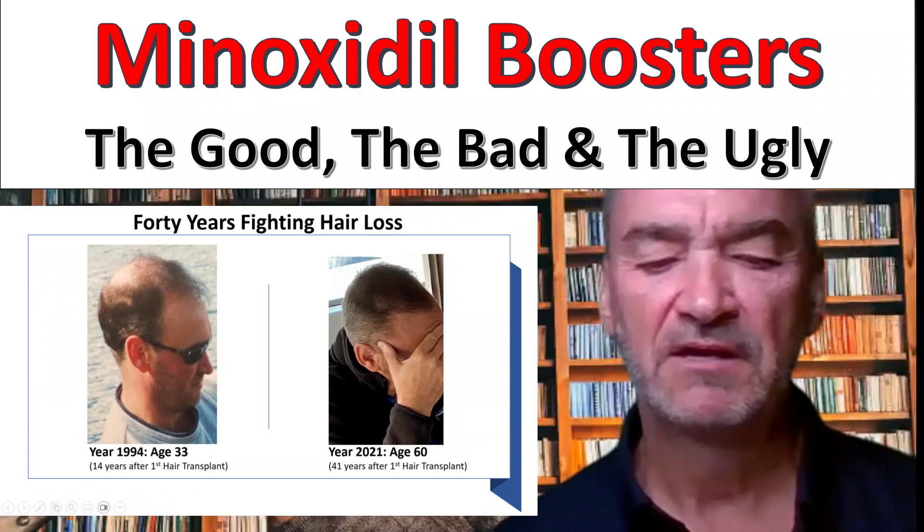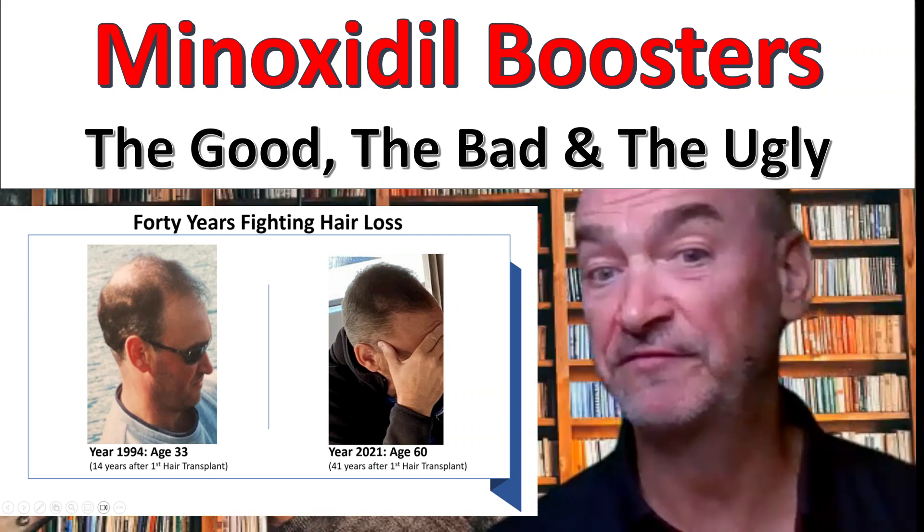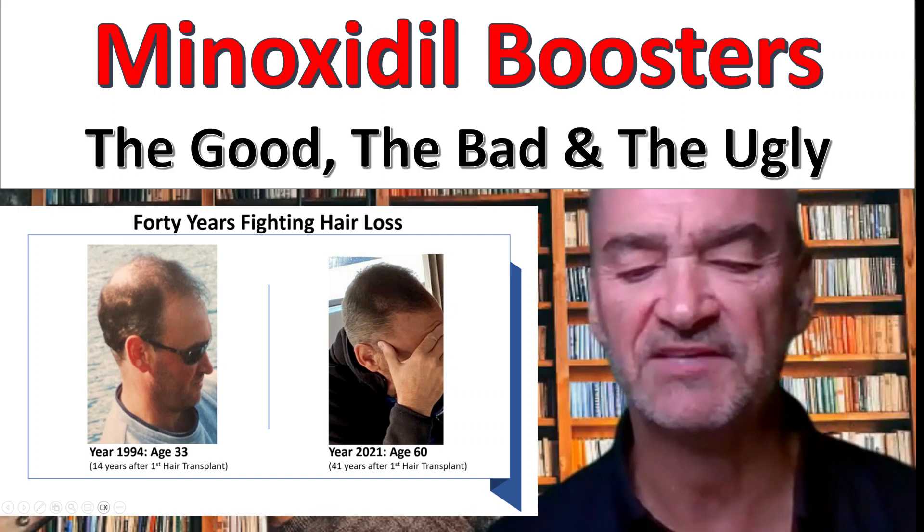Hi, I'm Graham. I'm a 62-year-old man that's been fighting male pattern baldness for 40 years with some success.